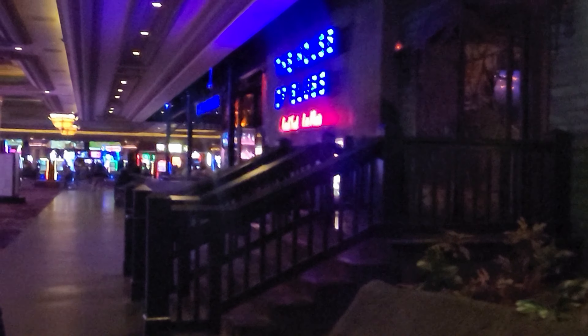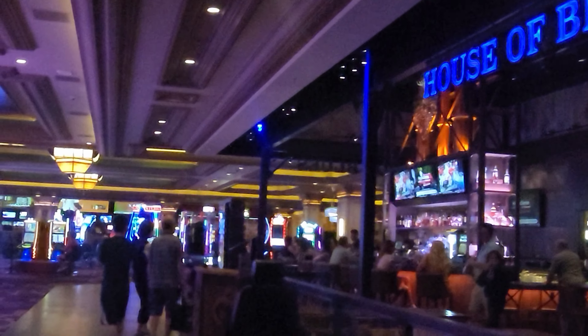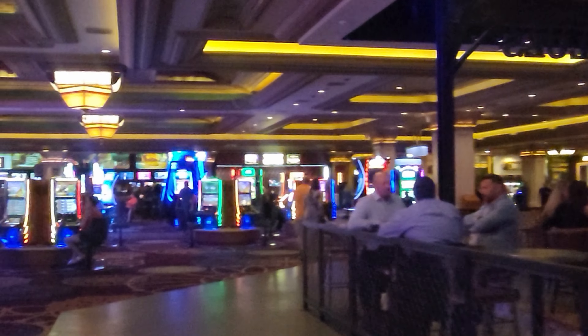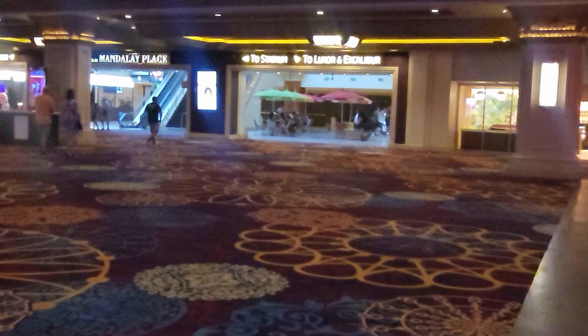House of Blues - the food there, I'll be honest: breakfast wasn't good; it felt pre-prepared and lukewarm. Lunch and dinner have been pretty decent. We also came as a family in April and saw Tesla here - it was amazing. The stage is such an intimate setting, we were about the second row back in the standing area, they could see us, they were throwing picks at us and we were interacting with them. Such an intimate way to see your favorite band. They've got a bar here that was recently updated outside House of Blues.